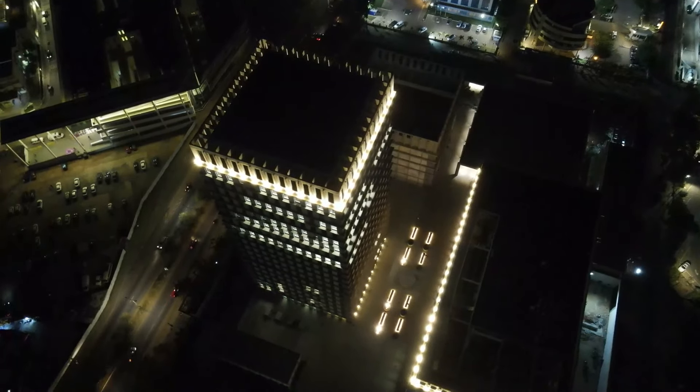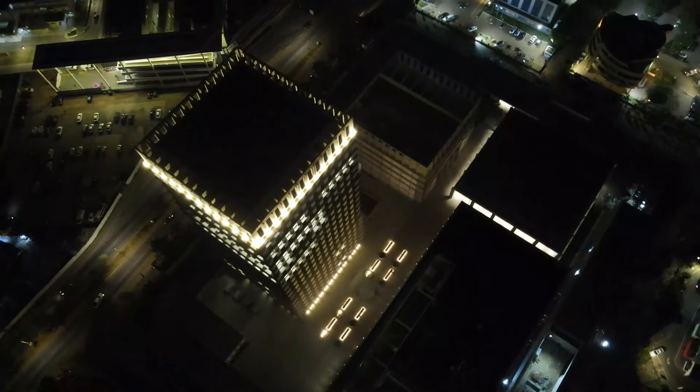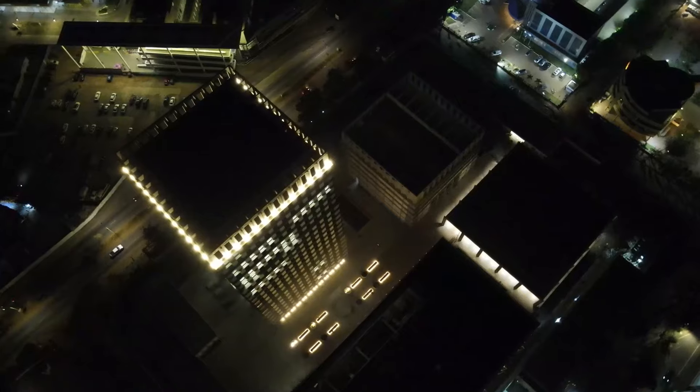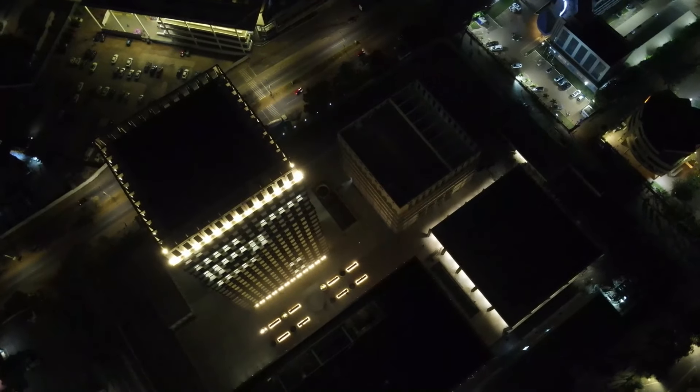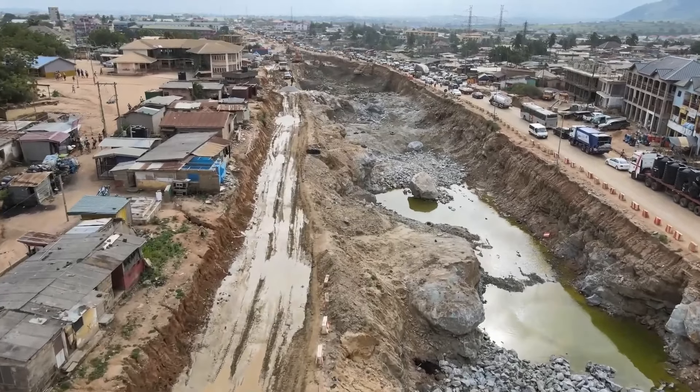It's one of the few buildings in the country which is self-reliant and self-sufficient. The building has an energy farm, and that energy farm powers the entire building, so it does not need power from the national grid. The next on my list is the Kasoa-Winneba Road expansion or upgrade.